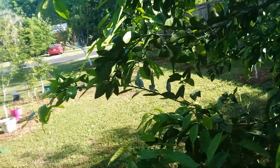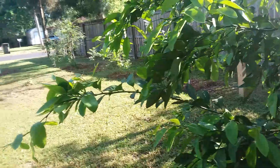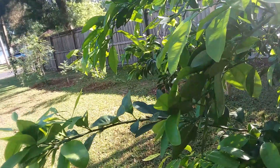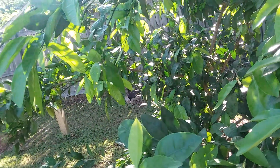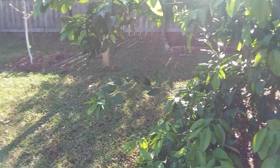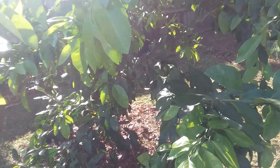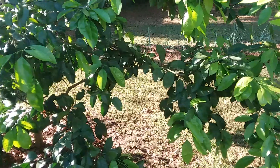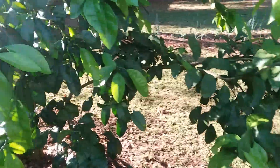I want to show you something about my Satsuma mandarin. It's normal for them to put on a lot of fruit. This tree is only about five or six years old — we put it in about the third year we were here, and I think we've been here about eight years. It had a very heavy crop after it bloomed and has thrown off about two-thirds of it.